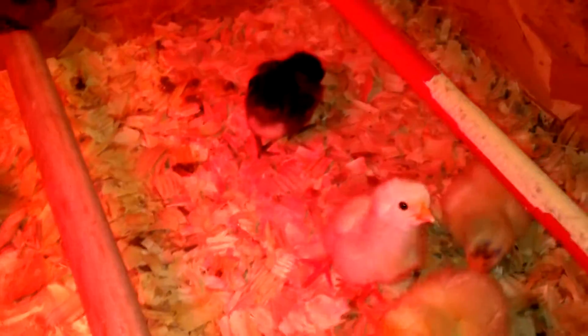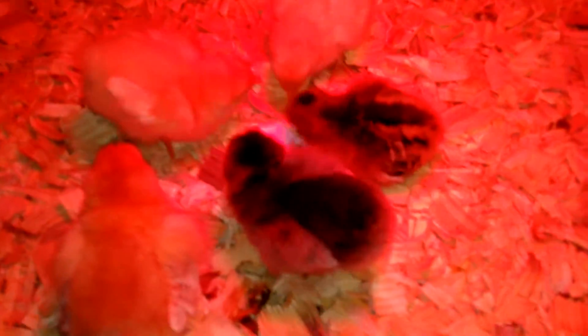I did have paper towels on the bottom and in the center here where the chick likes to hang out. The rest of it was just with the wood chips.